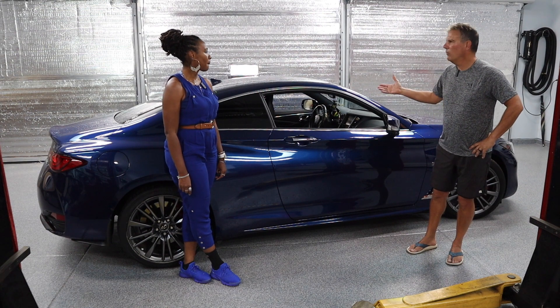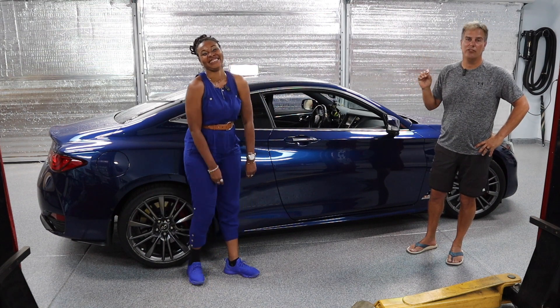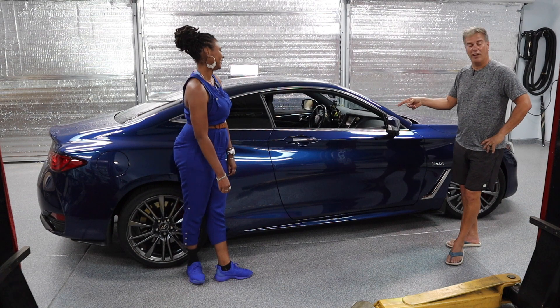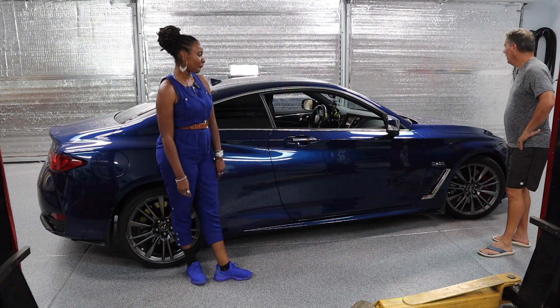So what have you brought us up? I want to point out that Katie is very well dressed. She's probably the best dressed interviewee that we've ever had on this channel, and she matches the color of the car. Everything is blue. Tell us about your lovely blue Infiniti.